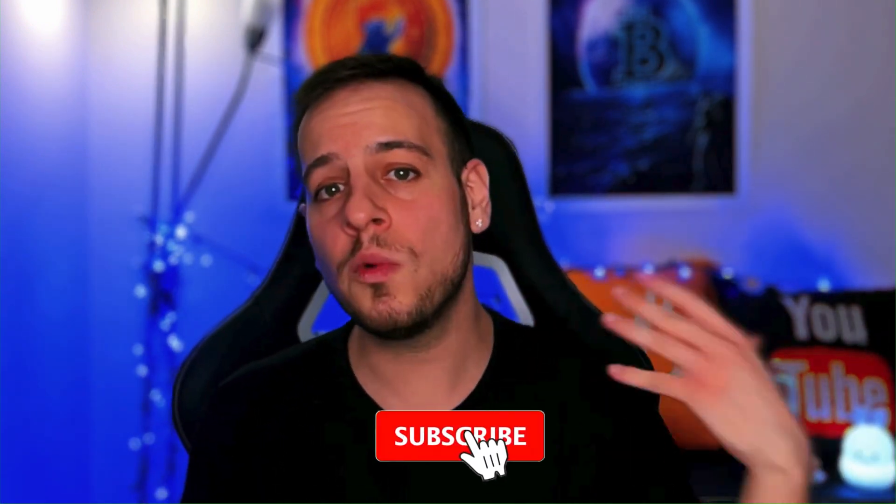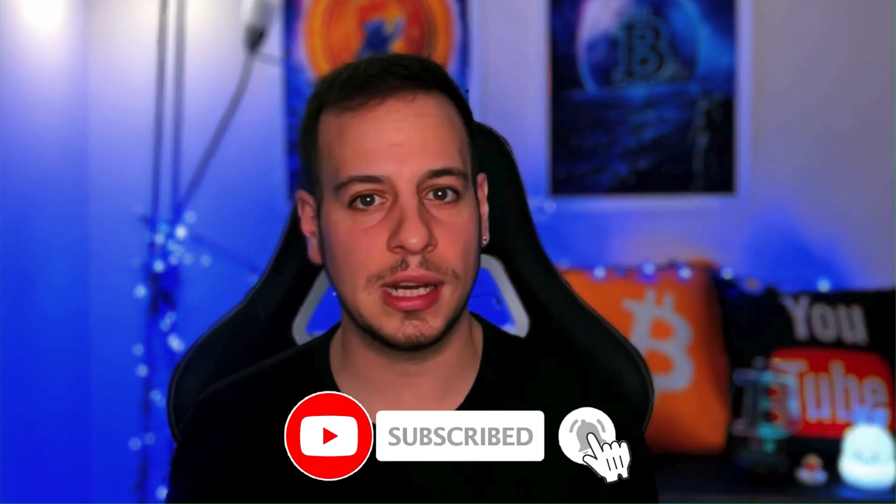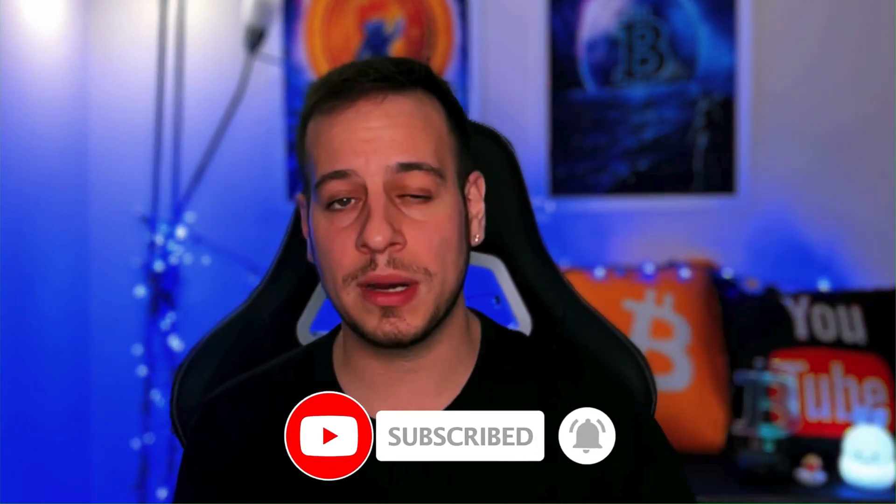That's about it for the Polygon distributed denial of service attack and all the problems you may face on the Polygon network. If you learned something new and appreciate this content, please click the like button for the YouTube algorithm. If you want more educational content like this, subscribe and click the bell notification button to become a DeFi master here with me at JonnyTime. If you have any questions, write them in the comments below or join the Discord community. Thank you so much for watching and I'll see you in the next tutorial. Bye-bye.